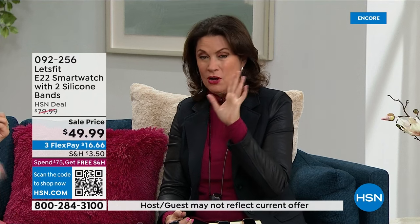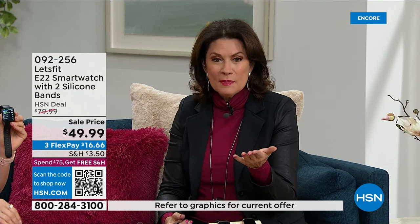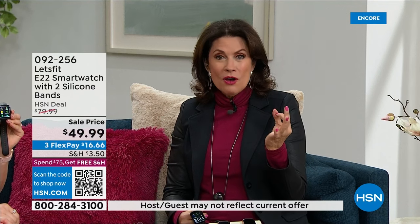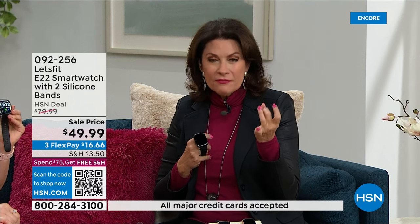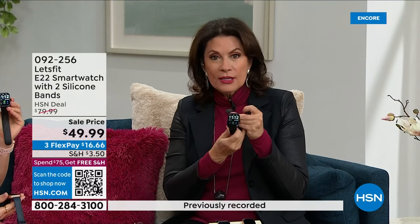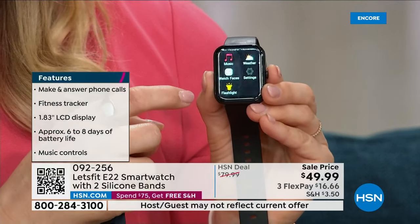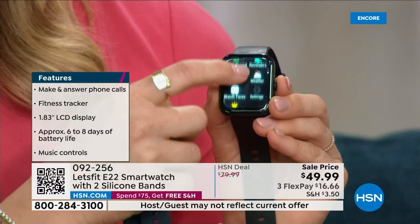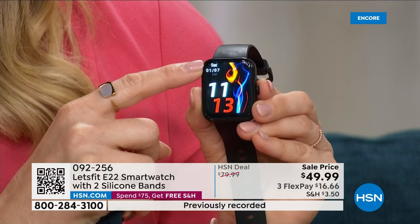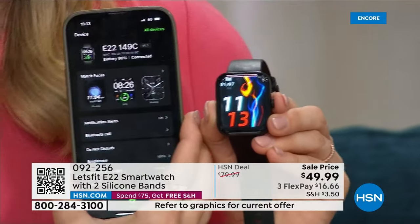This kind of technology used to cost ten times what it does now. You're getting it for under $50, and we'll do it on five flex payments. You get weather, phone calls from your watch, health information, fitness tracking, sleep information, texting, and you can browse the internet — all on that big screen. The app is forever free, unlike other smartwatch apps with subscriptions. There's so much you can customize from the Let's Fit app and directly on the watch.